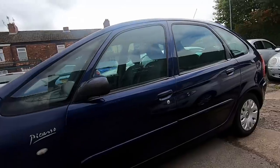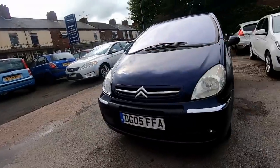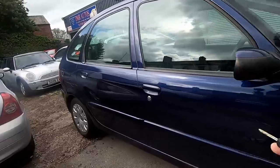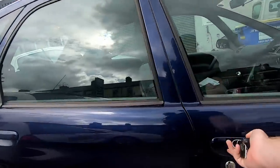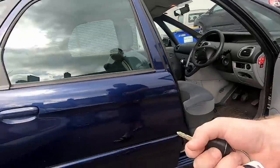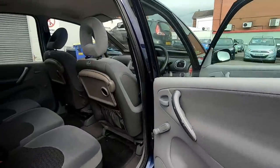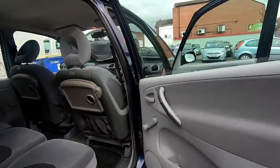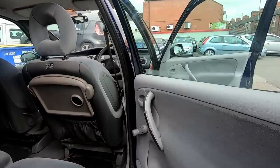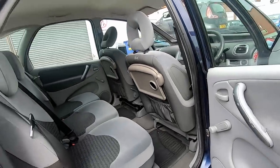We've got two keys for it by the way. The front is very clean. Central locking is working. The doors are opening without any real dramas — usually on these, particularly the back doors, the hinges dry out and make a horrible racket. But these are alright; you can tell someone has been servicing and maintaining the door hinges because that's a very common issue on these.